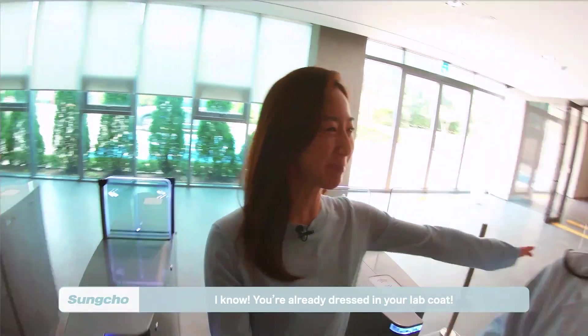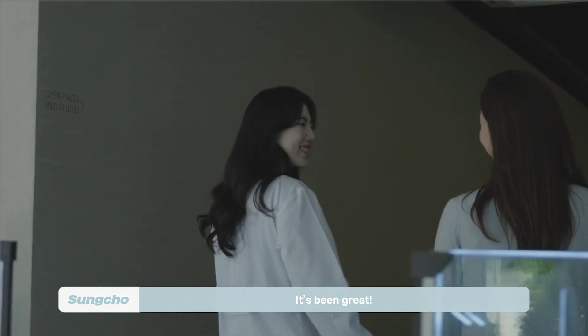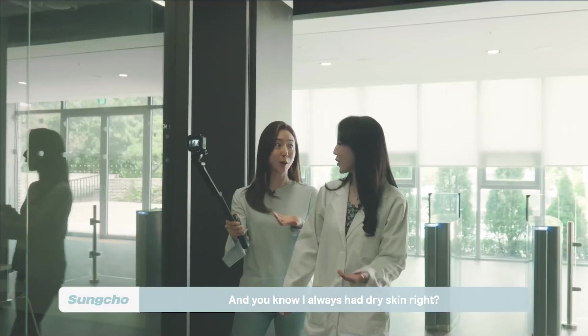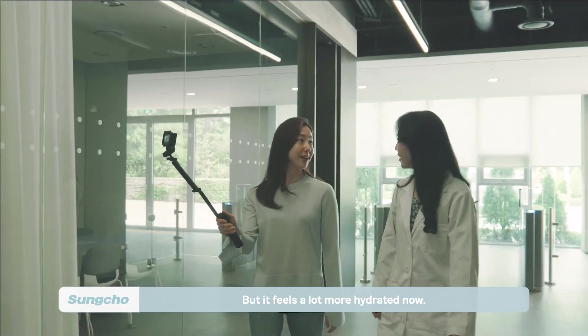Greeting Gina at the center! I started doing the water challenge a week ago, and you know I always had dry skin, right? But it feels a lot more hydrated now. What do you think?